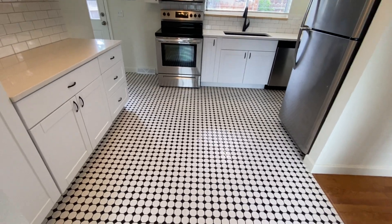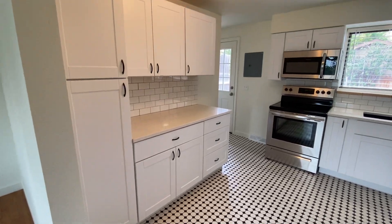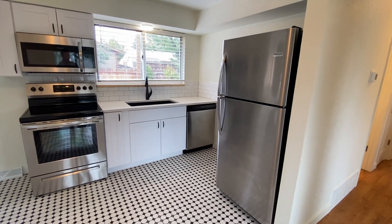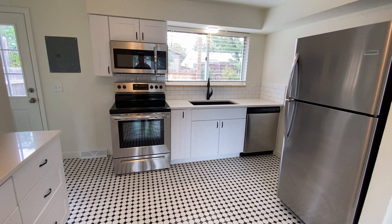The kitchen has been completely redone with brand new flooring, cabinetry, and beautiful granite countertops. There are lovely stainless steel appliances — refrigerator, stove, oven range, dishwasher, garbage disposal — the whole works.